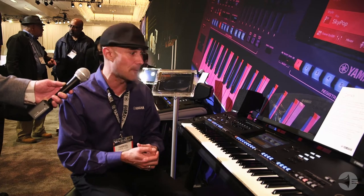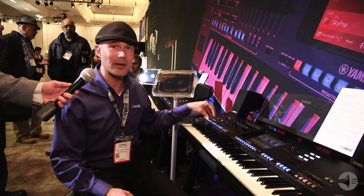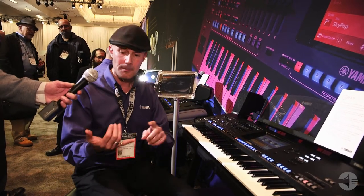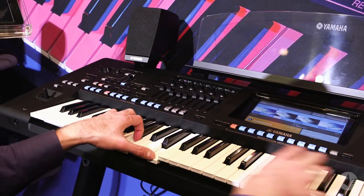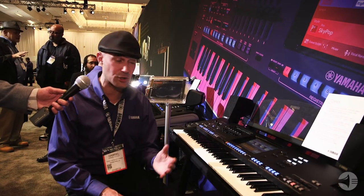But what's new about Genos? Genos is replacing the Tyros 5. We're not throwing away five iterations of Tyros research and development. This is a style-based keyboard, so it has lots and lots of styles or genres of music — pop, rock, jazz, funk, soul, R&B — all those are in here. You can grab a template, use the auto accompaniment and drive the chord changes using only two fingers, which is a dream come true for songwriters or live musicians.